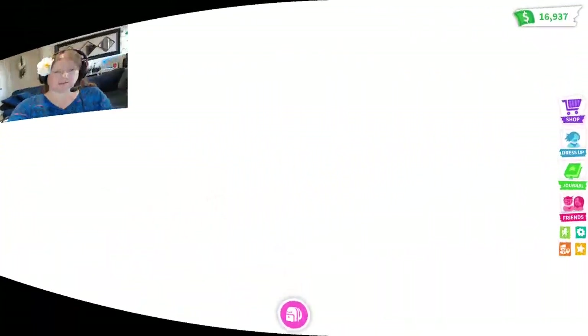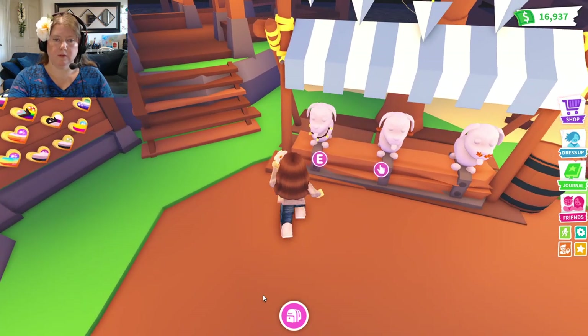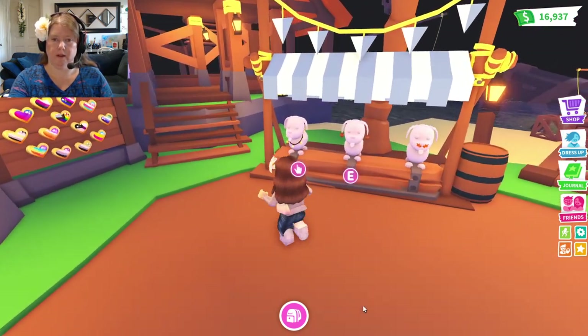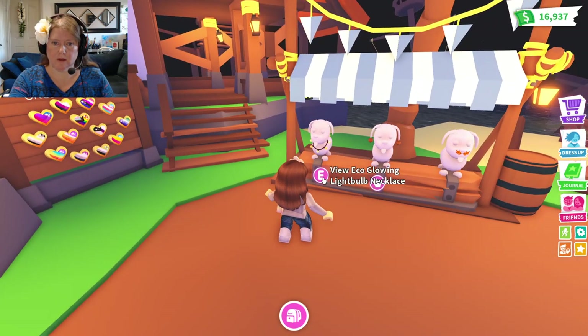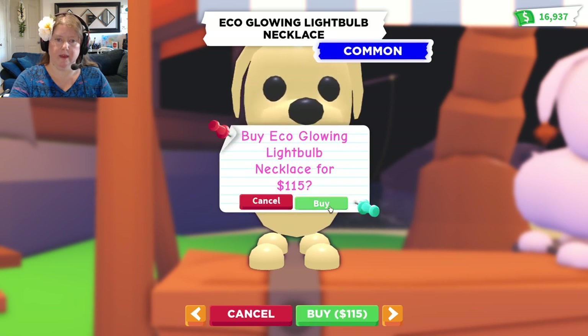So we're going to get started in the shop. We are going to start purchasing and then we will model it on some different pets. The first thing we have is an Eco Glowing Necklace, Light Bulb Necklace. That's super cute! Let's buy that.